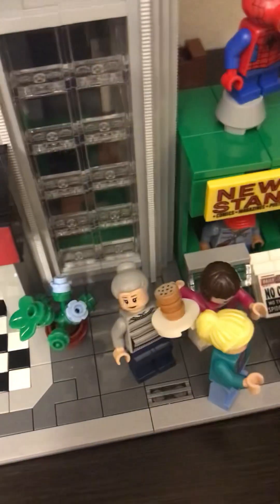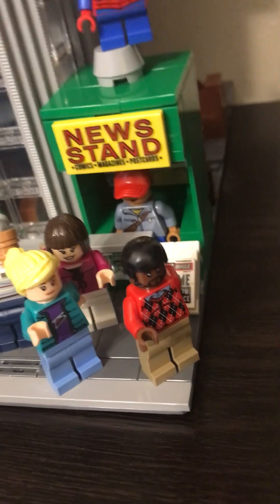And then we have this dude — I don't really know his name. We have Aunt May, Gwen Stacy, this dude, and this dude. And then we have a news reporter lady in there.